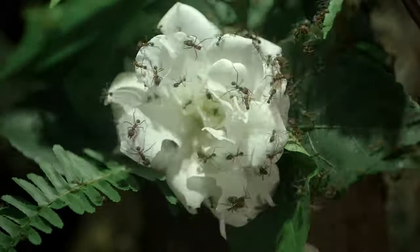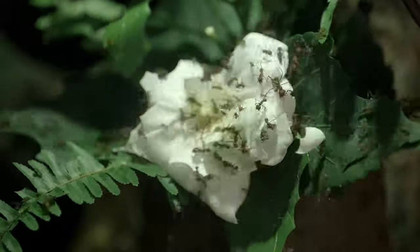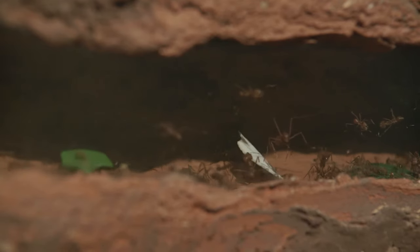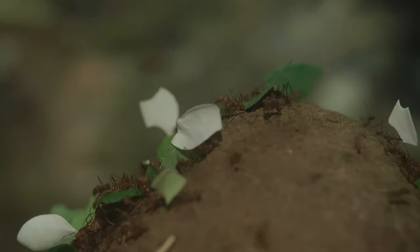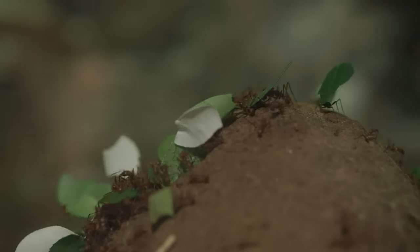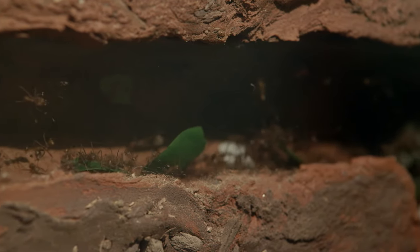These ants have the right bite for cutting leaves. Their jaws are specialized for cutting pieces of plants, which they then carry back to the underground nest. Most people think that leafcutter ants actually eat the leaves that they cut, but they don't. In reality, leafcutter ants eat fungus. After licking them clean and cutting them into smaller pieces, they tuck the bits of leaves into the nest chambers to help the fungus grow.